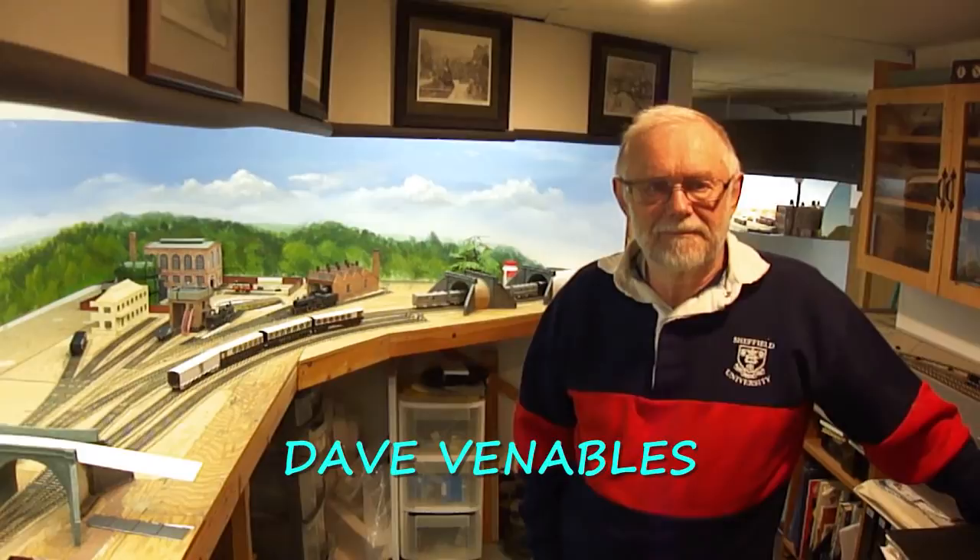This evening I'm in another basement with David Venables, an Ottawa area model railroader. He's been part of our railroad community for quite a while and is one of the key members of the British Model Railroad Association, maintaining that organization across North America.